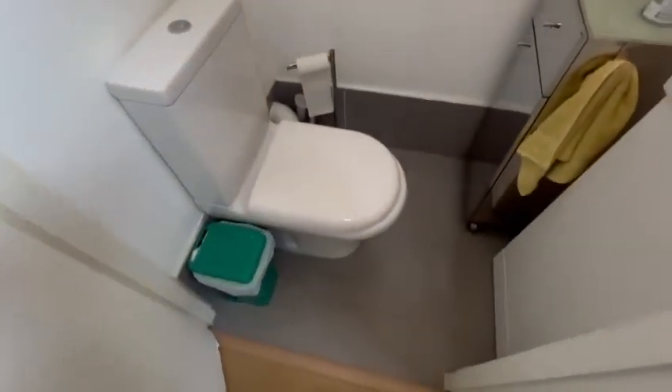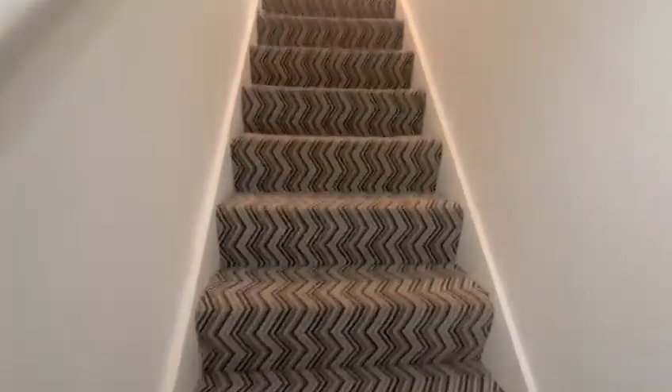We've got the toilet — a downstairs toilet. Now we make our way up the stairs.